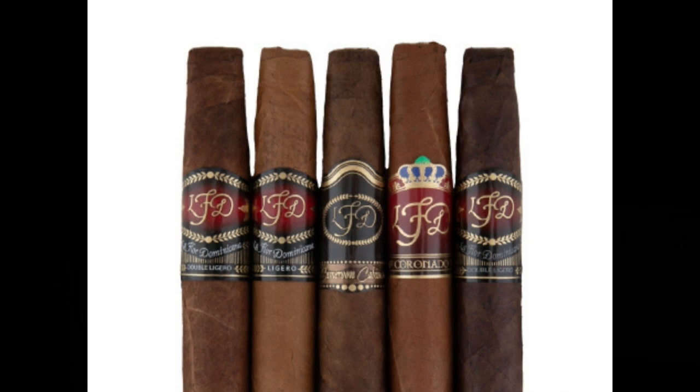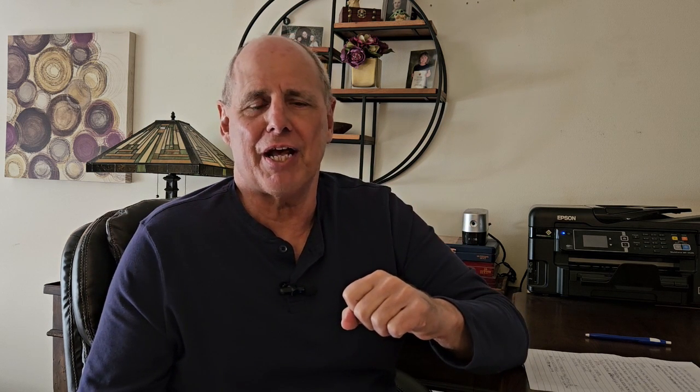Some of the freakish cigars have actually worked themselves into the mainstream, and you might be familiar with some of these. The LaFleur Dominicana Chisel is pretty mainstream, but it has a very unusual chisel or wedge-shaped head, which is actually patented, which is why you only see it on their cigars. Another one that was unusual for its time but has worked itself very much into the mainstream is the Andalusian Bull. That's also made by LFD. It's a pyramid-shaped cigar, and it's 6½ by 64 gauge — big, but not freakishly big.